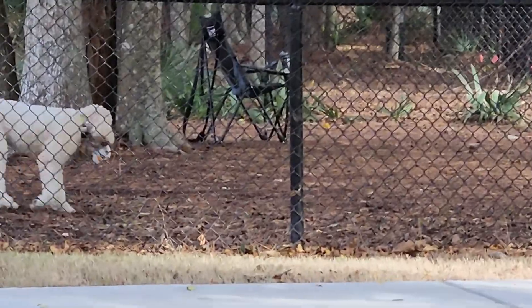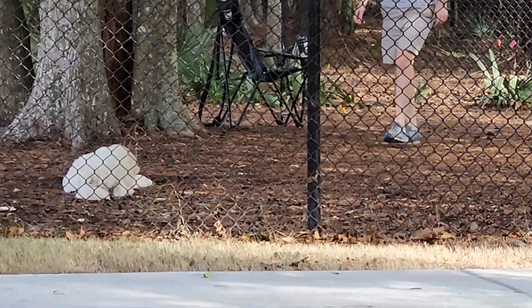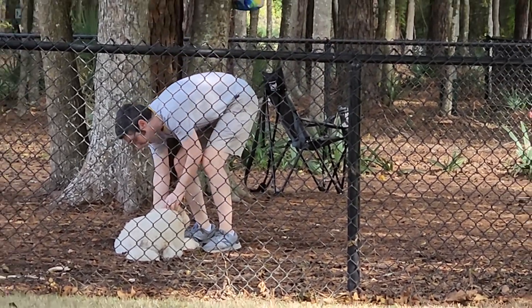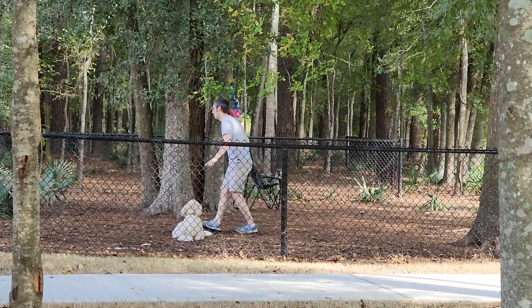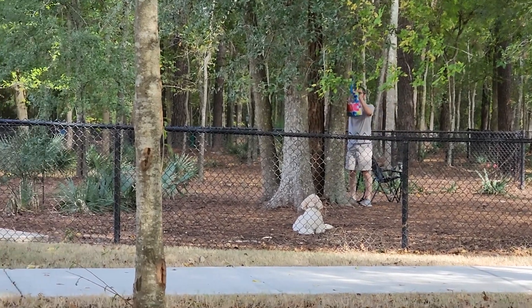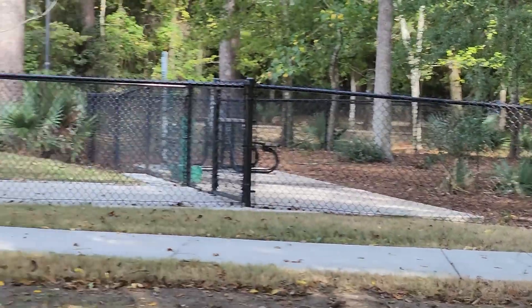I like this guy. I guess they're done. Too hot? Probably.